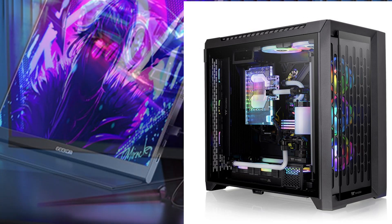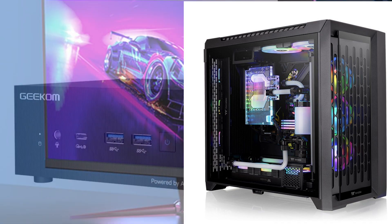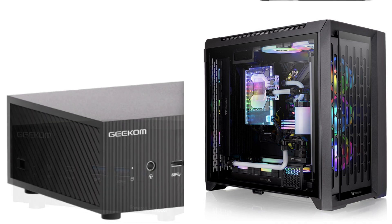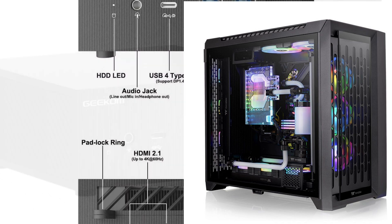Engineered for performance and affordability, the AS6 is designed to deliver unparalleled performance and is compatible with ASUS enhanced software MyASUS. MyASUS supports a smart fan feature with performance and quiet modes to optimize fan speed for heavy loads, or switch to silent operation.